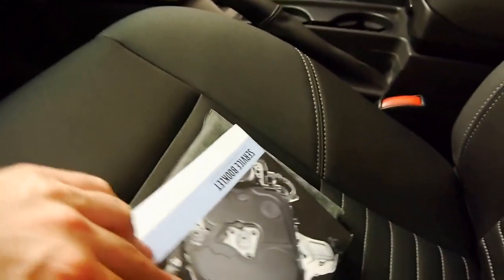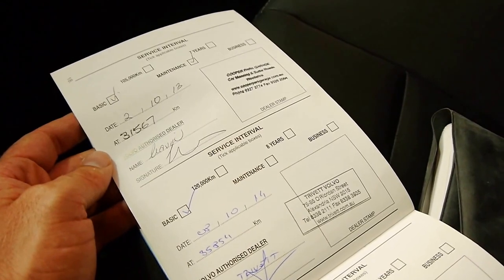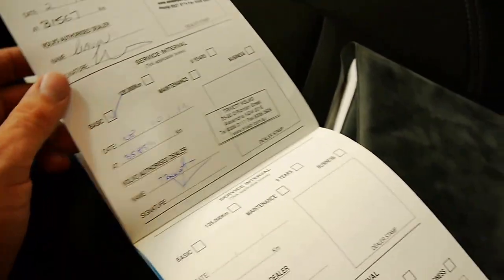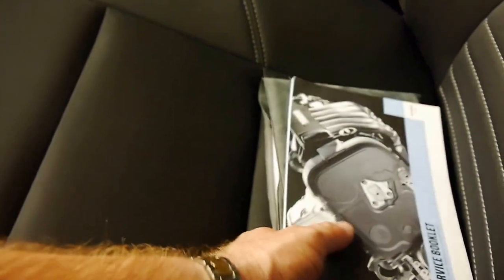There are some log books in here — the service book, and it's got all the other books with the car as well. You can see it's got an incredible service history: serviced at 35,000 Ks, 31,000, 25, 18, 14, 10, 6 and 2,000 kilometres. Now that's very good.